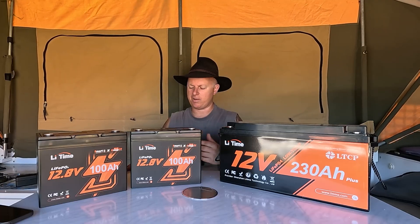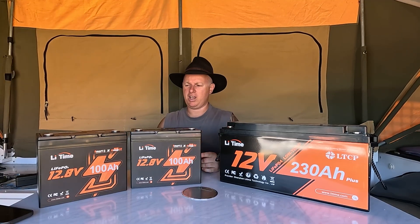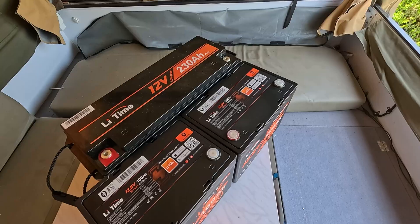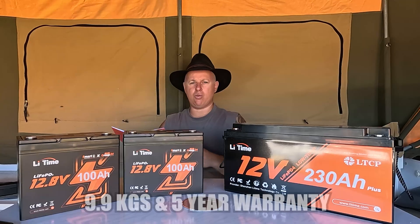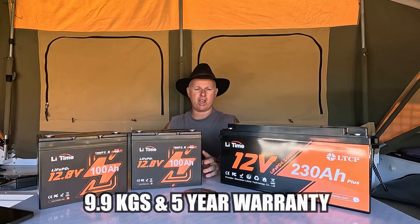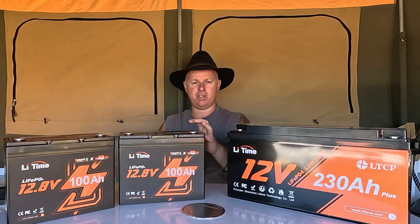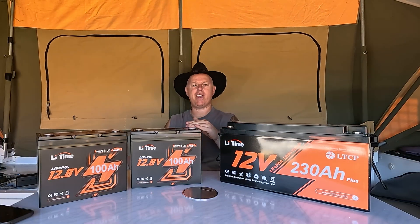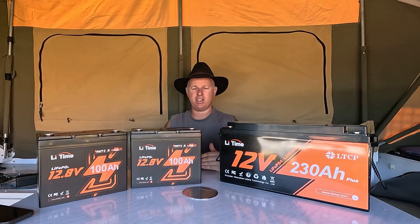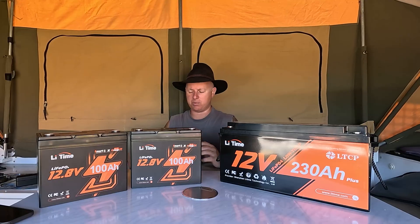Being a Group 24 means it's significantly smaller. I'll chuck up a shot on screen of the size comparison — this one was just marginally higher and marginally longer than the smart batteries. The energy in these ones is 1,280 watt hours each. Like the larger battery, they're rated 4,000 cycles at 100% depth of discharge. The rating is off full cycles — not 80% or 60% depth of discharge — it's a full 100% rating.